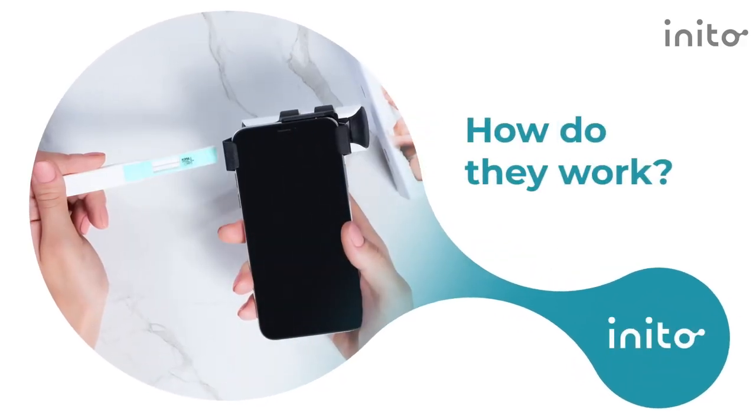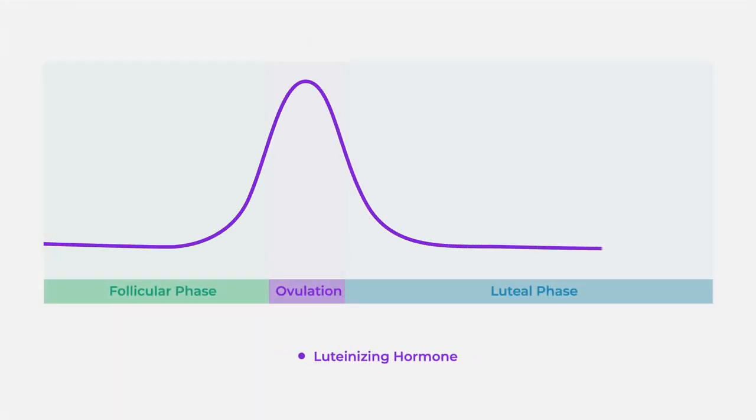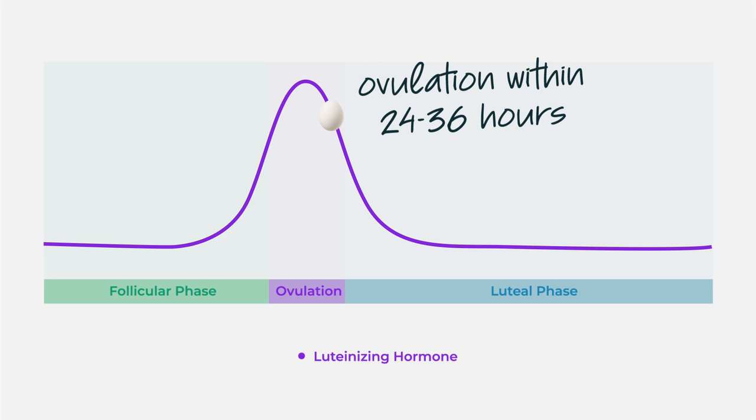Most ovulation kits look for a surge in luteinizing hormone, or LH, in your urine. If you keep testing your urine and you see a positive result on the ovulation test, there is a good chance that you will ovulate in the next 24 to 36 hours.